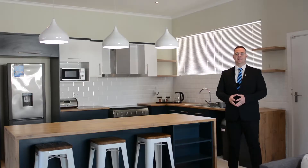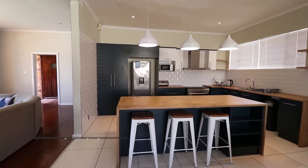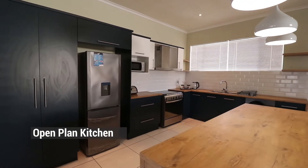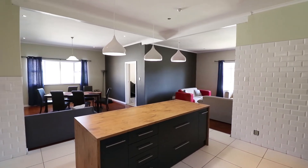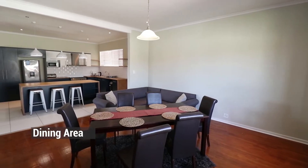So I'm currently standing in what I would classify as the heart of the home. The seller spared no expense here in decompartmentalising this area to open plan it beautifully. We've got our open plan kitchen onto the dining area and living area, which just encourages that easy living which we're all after.